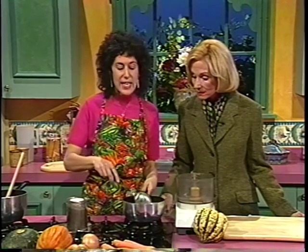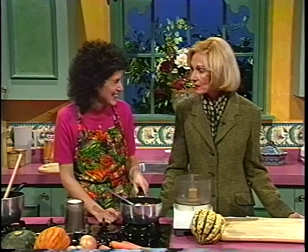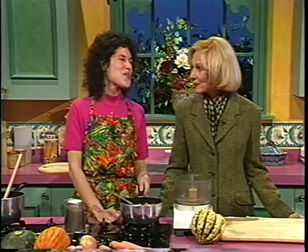Did you put any water in there? Yes — you basically just cover the vegetables with water, bring everything to a boil and simmer. I always have problems with the squash; they're so hard to cut. I sometimes stick it in the microwave to soften it a little bit. Is that okay? Well, I'm not crazy about microwaves, to be quite honest with you.